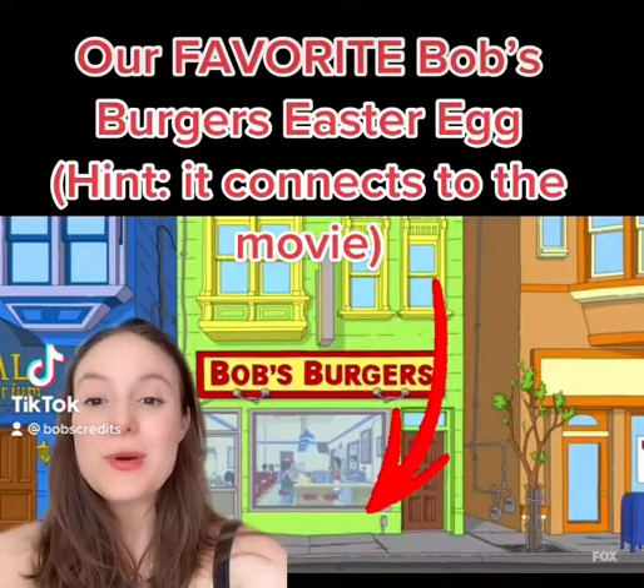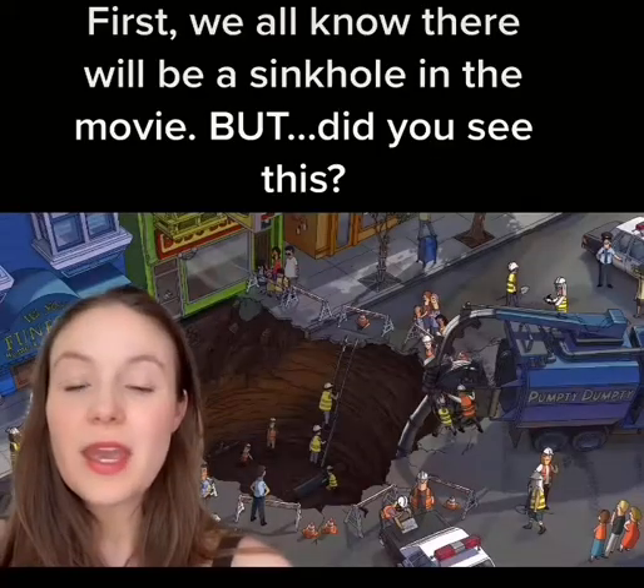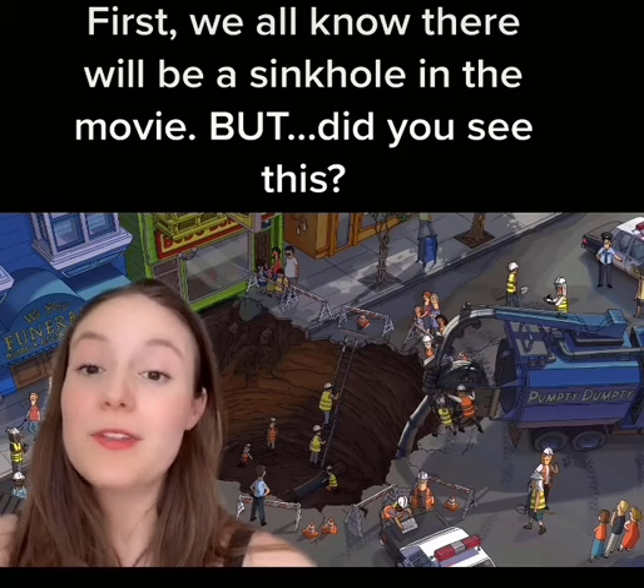Today we have the most amazing Bob's Burgers Easter egg for you. Let me show you. If you've seen the trailer to the Bob's Burgers movie, then you know that a sinkhole forming in front of the restaurant is a huge plot point of the film.